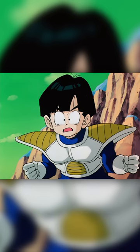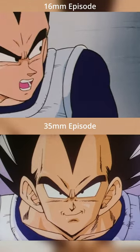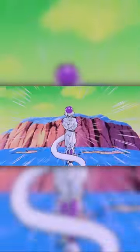Unfortunately, Kai remains the only way that you can see these. On the DVDs, they weren't handled properly, so they actually look worse than the 16mm episodes. And as far as Funimation's Blu-rays go, those were made using secondary masters that were only 16mm too, defeating the whole point of the amazing sharpness.